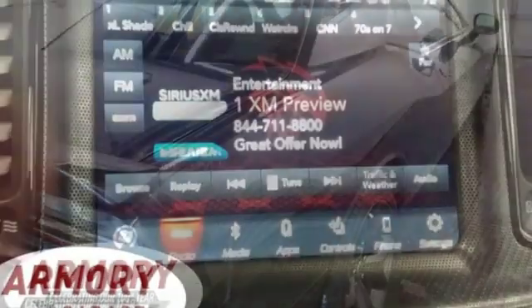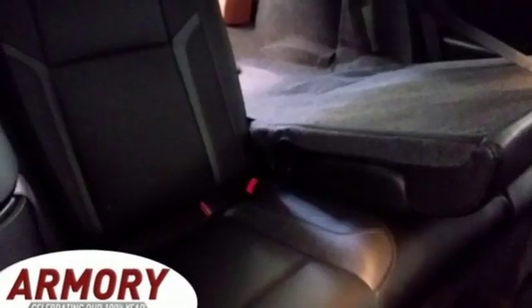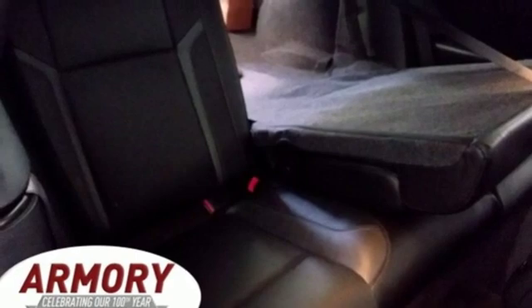Front heated and ventilated leather sport seats, external memory control, dual zone climate control, remote engine start, and automatic transmission.